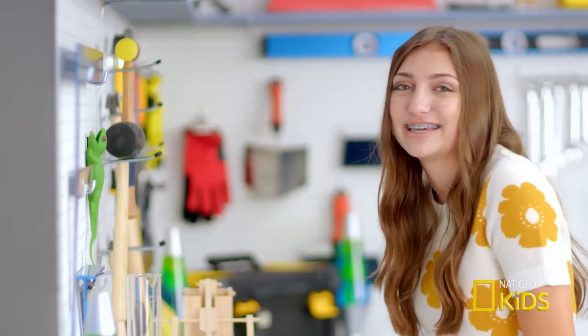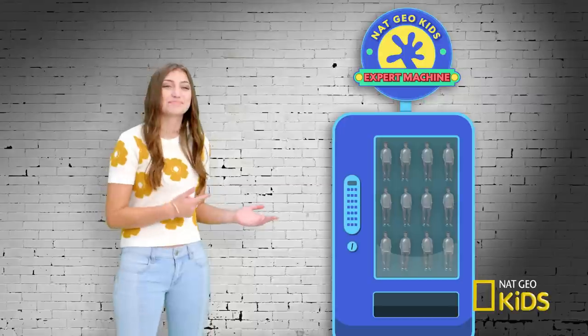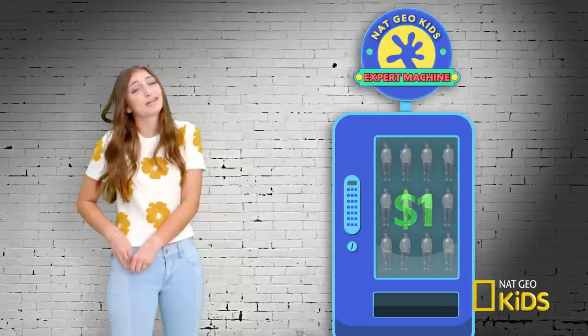Time to get some help from National Geographic Kids. Nachio Kids Expert Vending Machine. Hmm, more expensive than I remember.